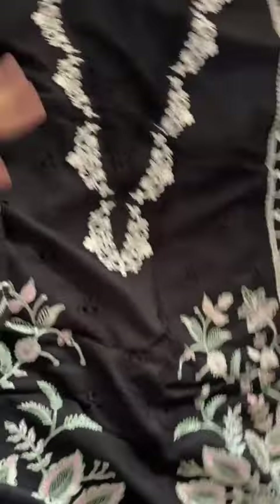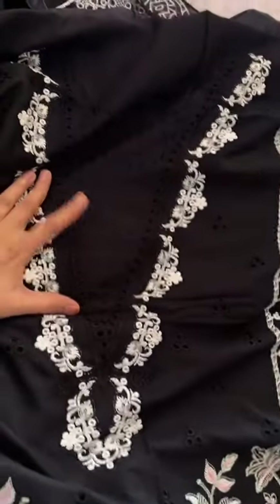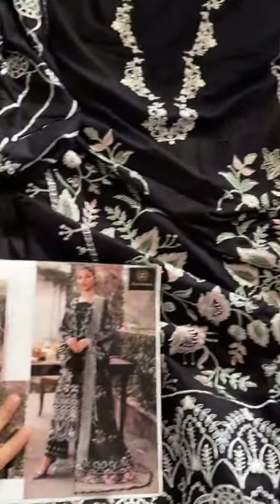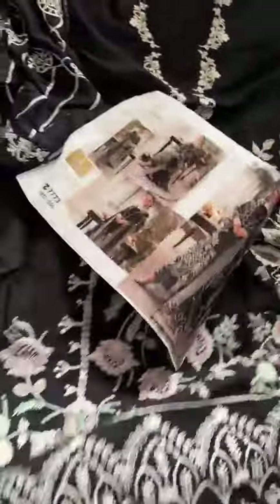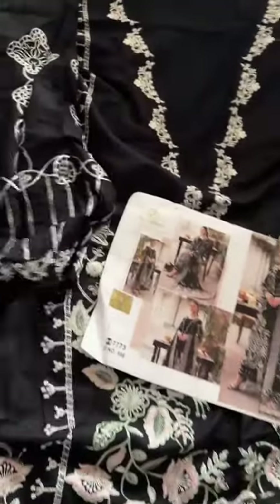Look at the sleeves — very fine detailing, all embroidery, fine thread work, exact like the original. Mashallah, very nice. Length will be 43 inches plus, and any additional length you can stitch.